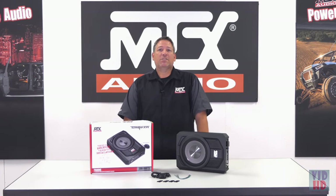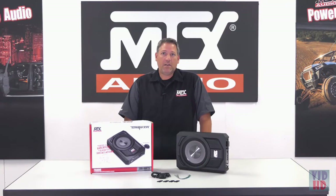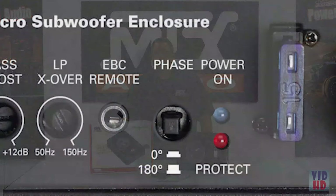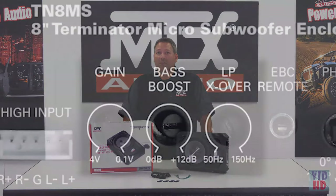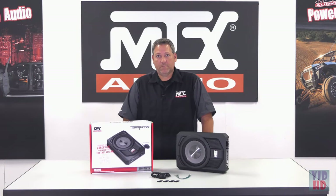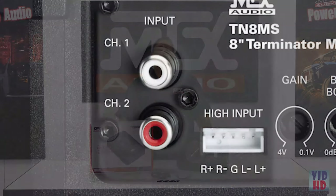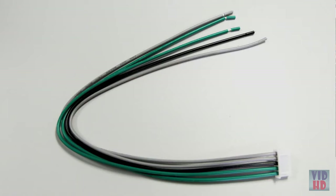The amplifier is a high-efficiency class AB design, which accepts 8-gauge power and ground inputs, with integrated controls that allow you to change the phase of the woofer to best align it with the rest of the speakers in the audio system, as well as a variable gain control, variable bass boost, and adjustable crossover with settings between 50 and 150 hertz. Signal inputs can be provided through integrated RCA connections with activation via a remote turn-on wire, or through a high-level speaker wire connection using the supplied wire harness.